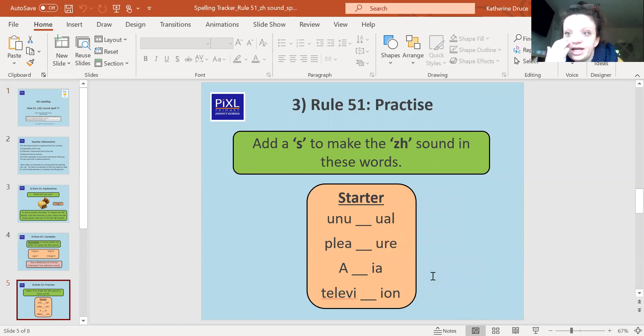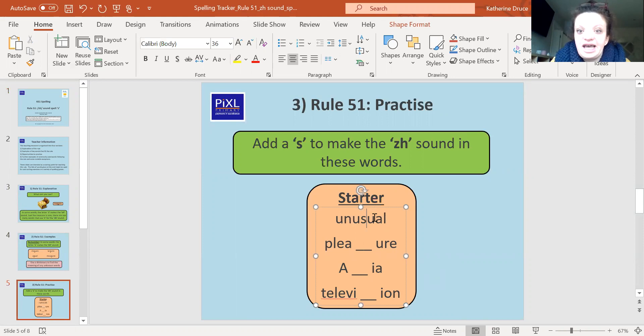I'm going to give you some words and you are going to see if you can spell them using that S to make the 'zh' sound. First word: unusual. Then pleasure, Asia, and television. Pause the screen and write them down. So unusual — put that 'zh' sound in there with an S. Pleasure — that S makes the 'zh' sound. Asia — we put an S in there, and Asia starts with a capital letter because it's the name of a continent. Then television — 'vision', that S is in there making that sound. Well done if you got it right!